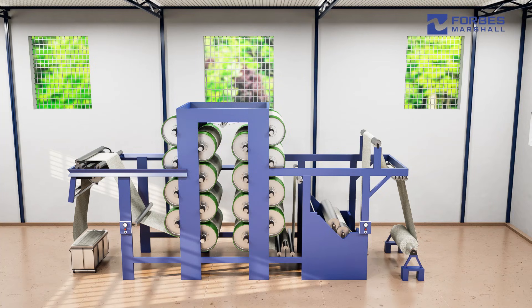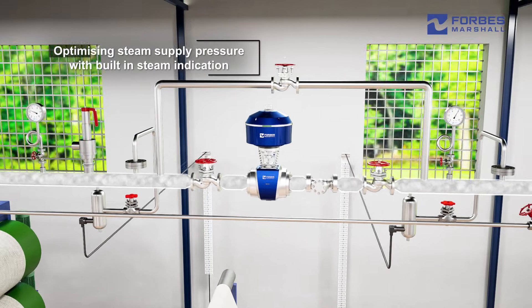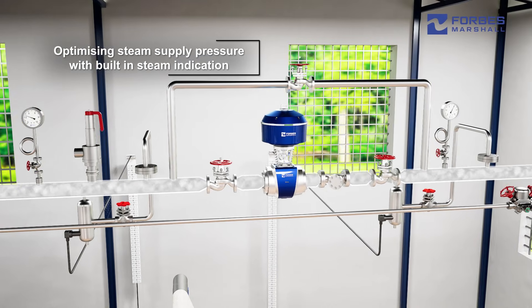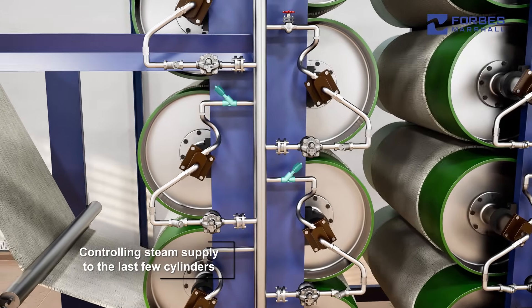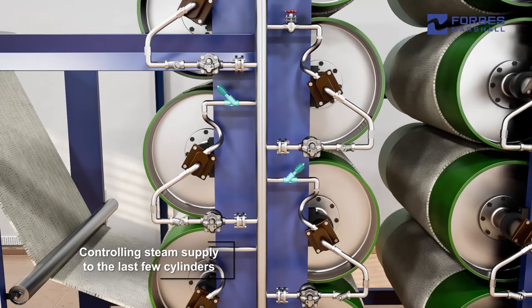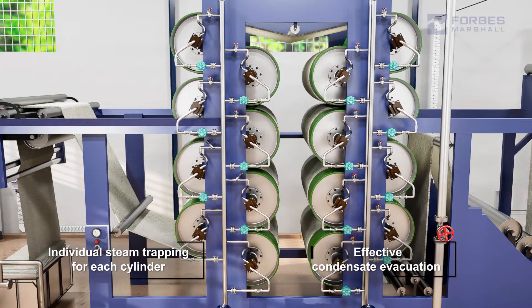Forbes Marshall offers a comprehensive solution to optimize the performance of the VDR. This includes optimizing steam pressure with built-in steam indication, controlling steam supply to the last few cylinders based on the temperature profile of the cloth, and individual steam trapping for each cylinder to ensure effective condensate evacuation.